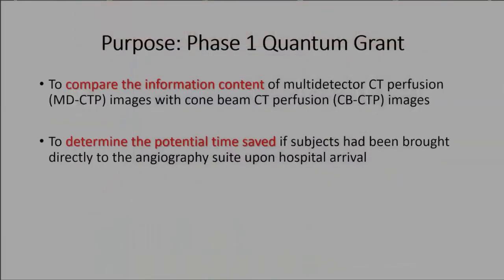The purpose of our phase one grant was to take this cone beam data and compare it to standard-of-care multi-detector CT from the emergency room, and then determine how much time we could have saved if we had skipped the ED and gone straight to the operating room.